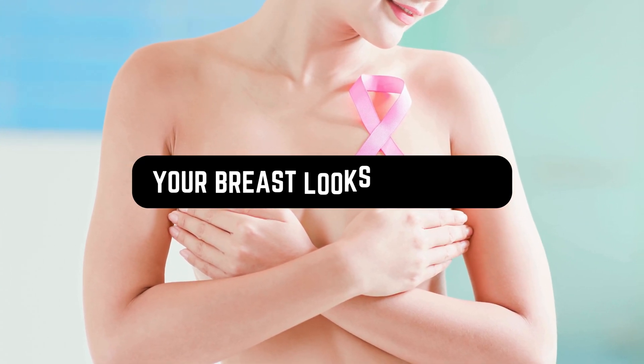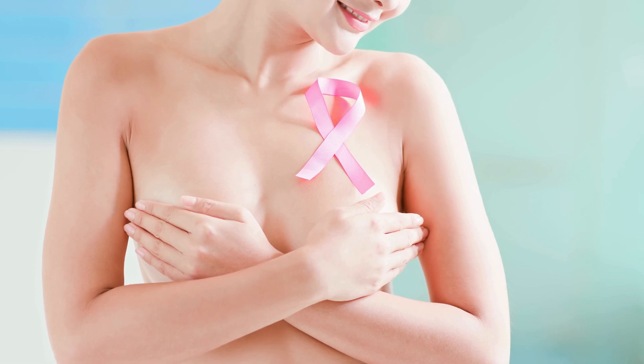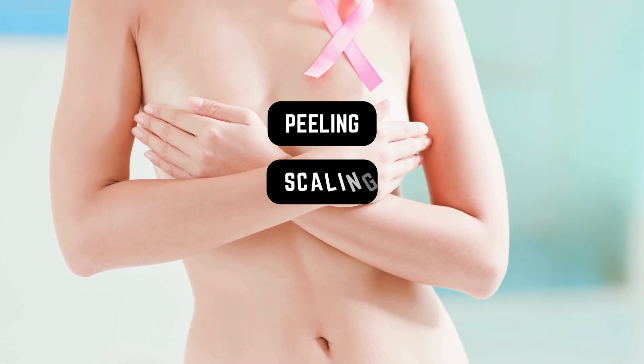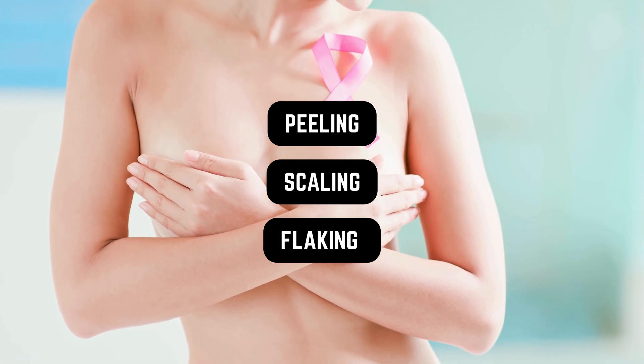Or the breast skin could appear red or purple. Your breast looks different — it could be a change in size, shape, or overall appearance. The skin covering your breast has a different texture; it could look like it's dimpled or resembles an orange peel. You may also notice peeling, scaling, crusting, or flaking on the breast skin.